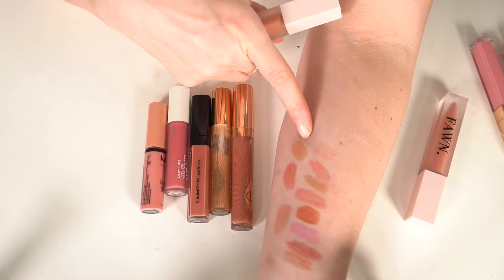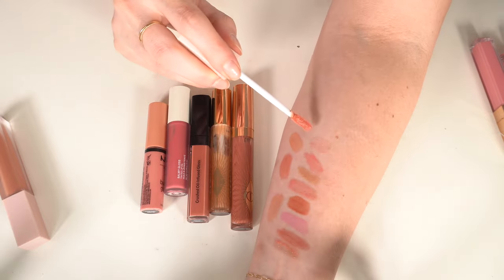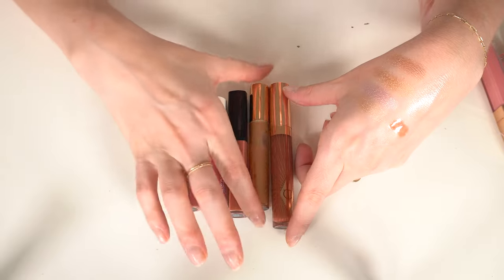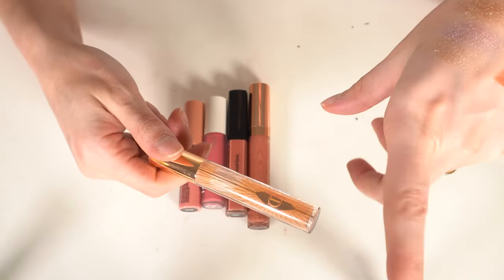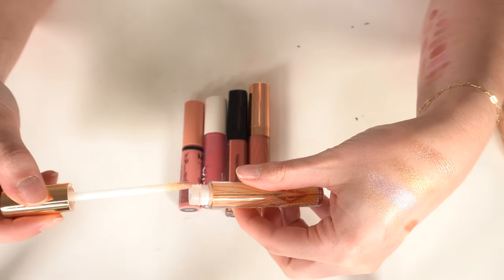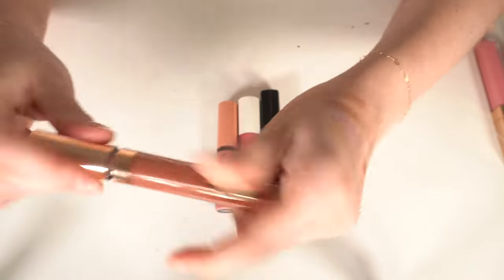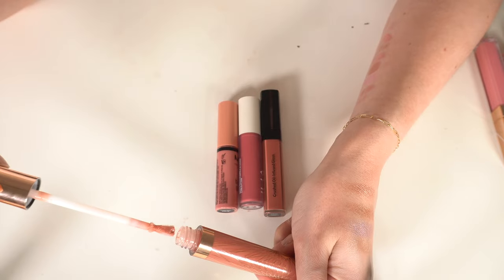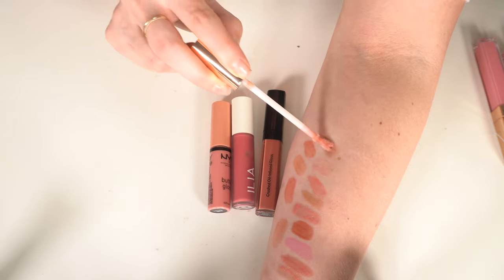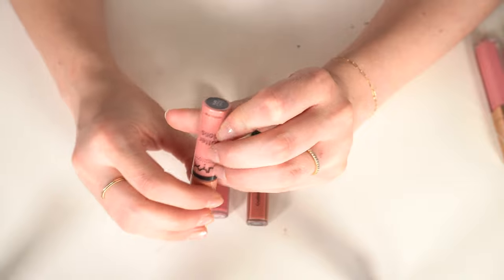I have two Fawn Beauty glosses — one called A Nude and I think the other is called A Moment. I'm going to keep those. The original Charlotte Tilbury Collagen Lip Bath in Refresh Rose is getting worn out and an odd color now, so I'm getting rid of that. But the Pillow Talk Collagen Lip Bath I'm keeping — it's not super old and has a nice plumping feeling.